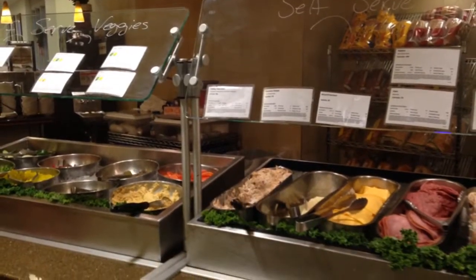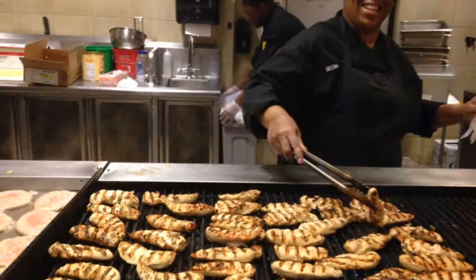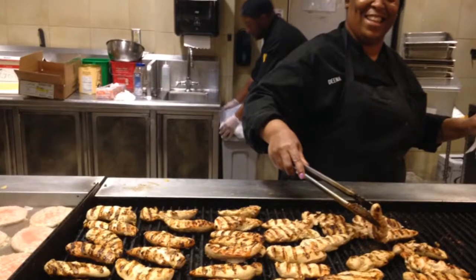We also offer a featured deli sandwich, comfort food, three different grill items, and a homemade pizza station.